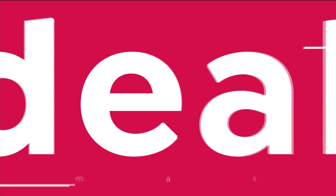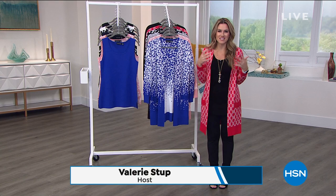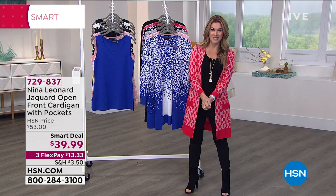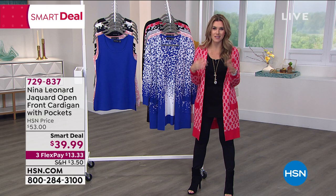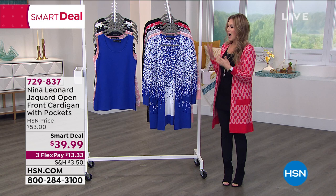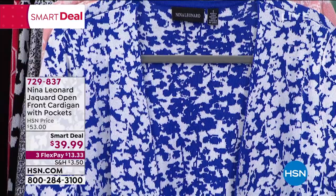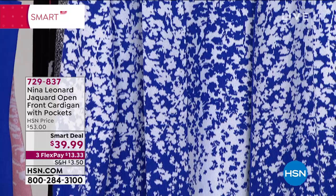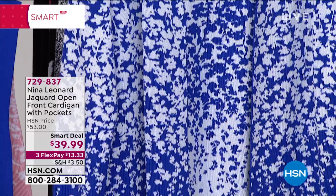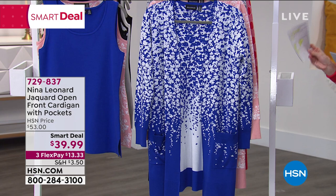Welcome back to HSN. My name is Valerie Stupp, watching Nina Leonard Fashions. We're celebrating What a Girl Wants — and for me it's good fashions that make you feel good when you get up in the morning and like the way you look. I'd love to introduce you to our smart deal. A smart deal is our opportunity to take that amazing price point and let you get that deal for a couple days longer. This is a Jacquard open-front cardigan with nice patch pockets in the front and gorgeous colors.